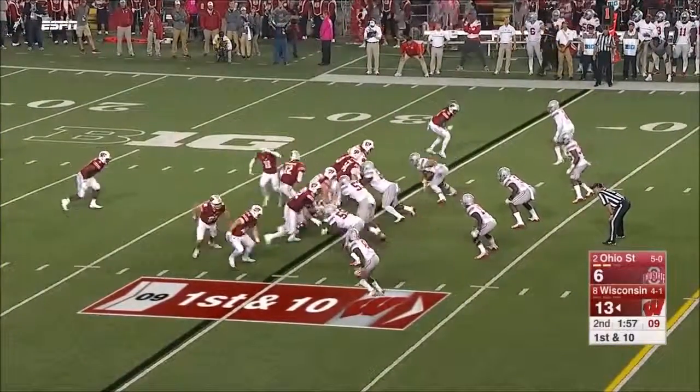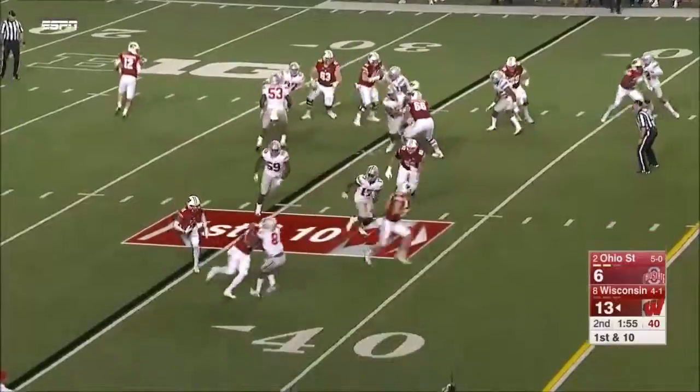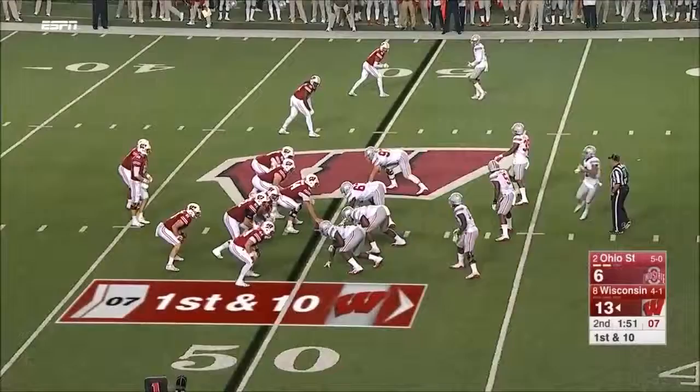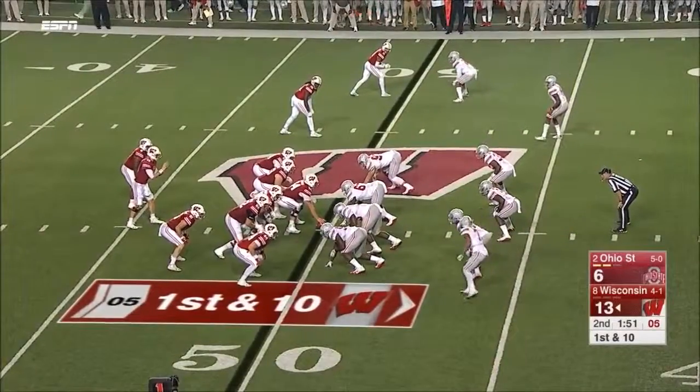65 yards from the end zone, no timeouts to work with, and this time on the end-around it's Peavy breaking loose on the right side. As the analyst says, if it's working, keep attacking this Ohio State defense — they were sandbagging us yesterday.